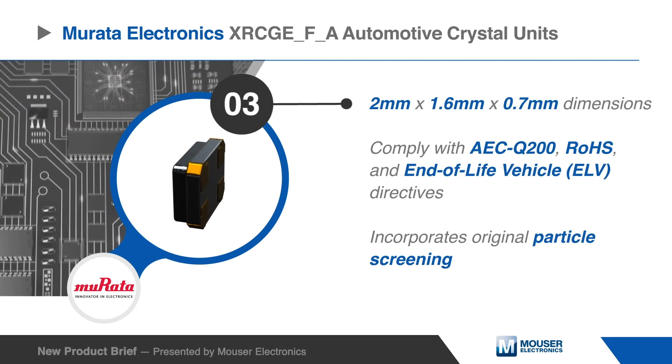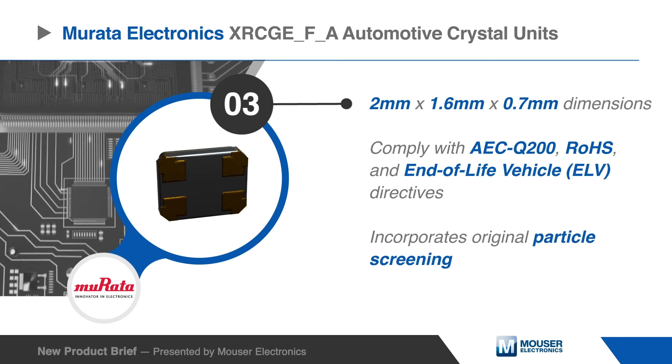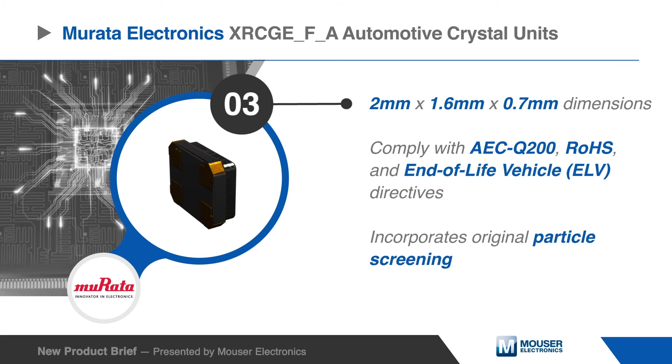With a compact surface mount design that complies with AEC-Q200, ROSE, and ELV, these crystal units incorporate original particle screening that prevents unsuccessful oscillation caused by inorganic particles.